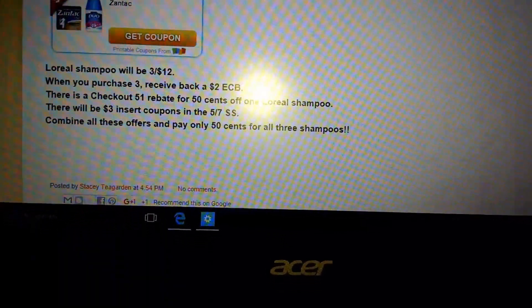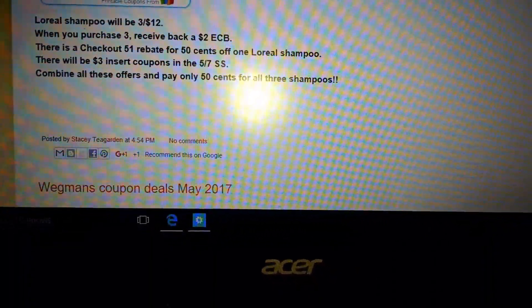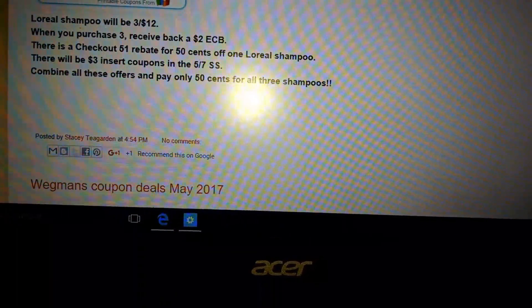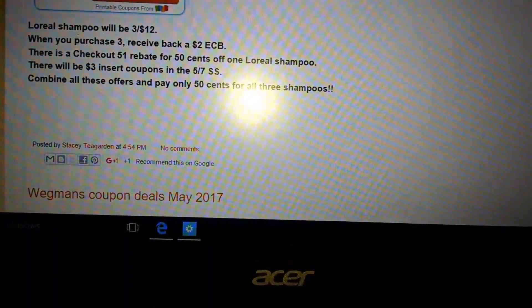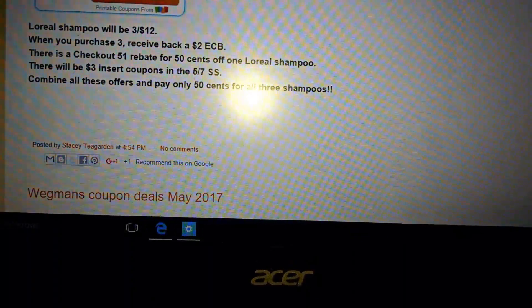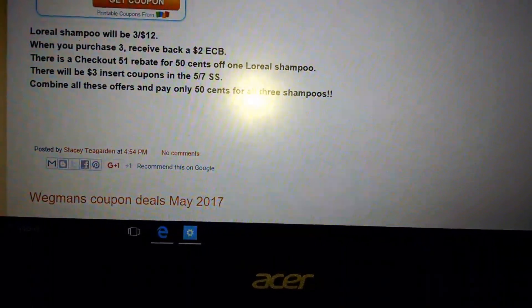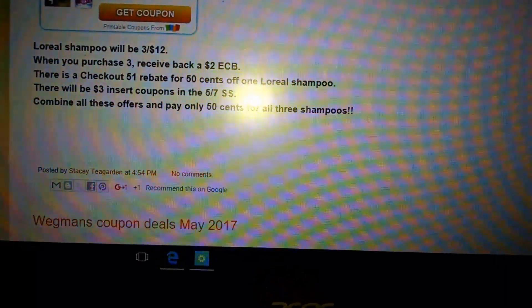L'Oreal Shampoo will be $3 for $12. When you purchase three, you will receive back a $2 ECB. There's a Checkout 51 rebate for $0.50 on the shampoo. There will be a $3 insert coupon, so you will actually get $9 off, making all three shampoos only $0.50. So absolutely awesome deals at CVS. Thanks so much for watching.